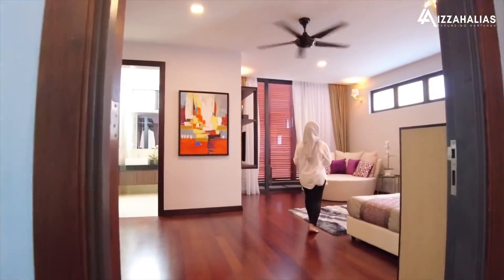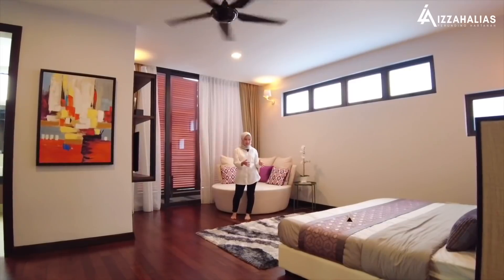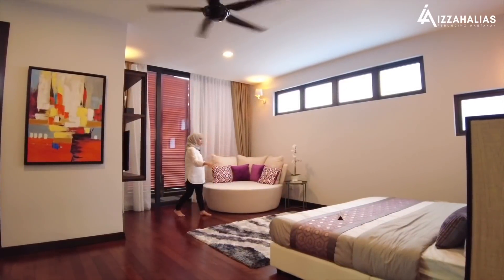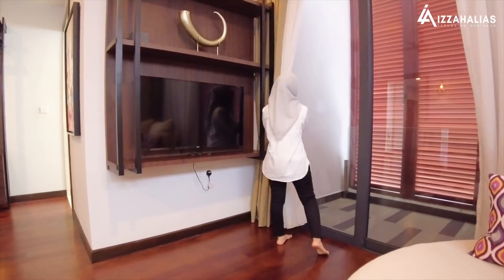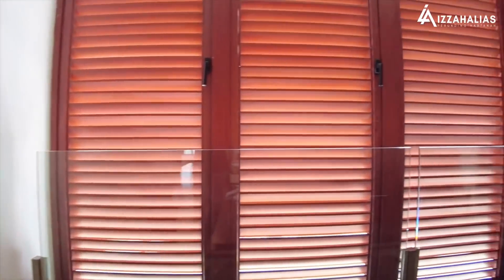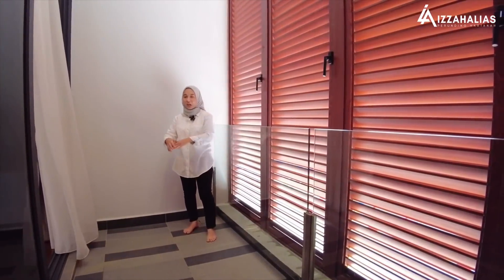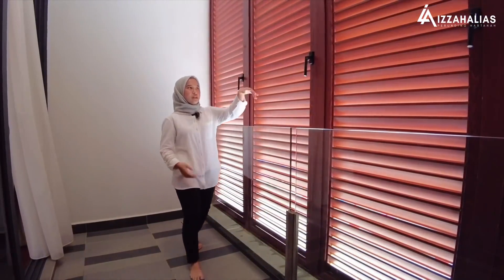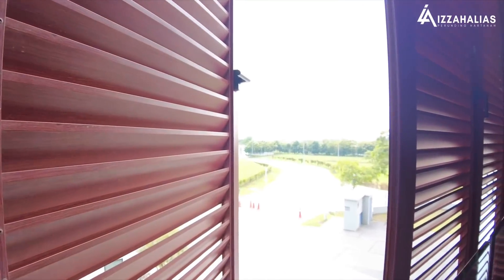Sangat besar master bedroom ni! Master bedroom ni memang besar — boleh memuatkan king size bed. Di depan katil, anda boleh letak sofa, coffee table, office table ataupun dressing table mengikut cita rasa anda. Di belakang ni kita ada sliding door, dan di belakang sliding door kita ada balcony yang sangat luas. Mungkin boleh buat tempat untuk lepak bersama pasangan — letak coffee table, minum-minum petang. Petang-petang boleh lepak sambil menghayati pemandangan kehijauan.